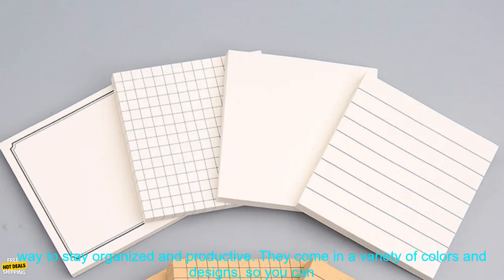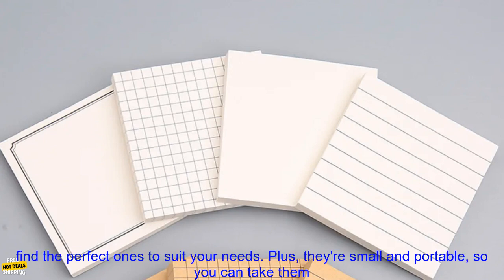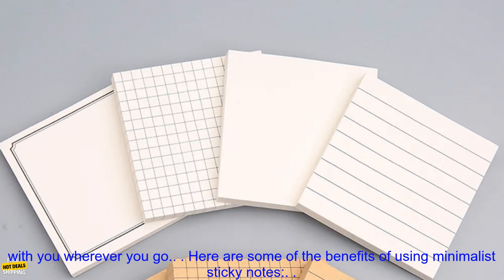Minimalist Sticky Notes are a great way to stay organized and productive. They come in a variety of colors and designs, so you can find the perfect ones to suit your needs. Plus, they're small and portable, so you can take them with you wherever you go.